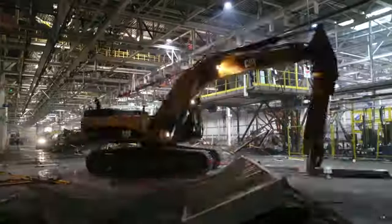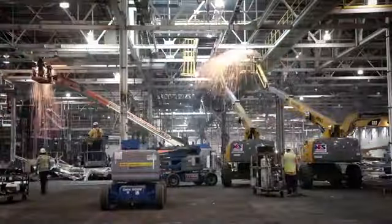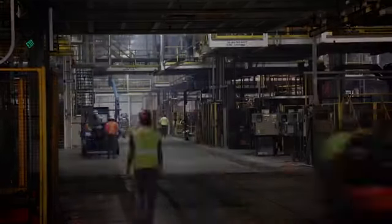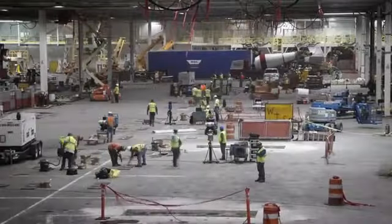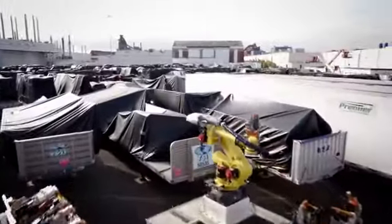Within four weeks, we went from an F-150 2014 model body shop to an all-new aluminum body shop. A small army of construction workers installed 500 robots and all-new stamping and assembly equipment in record time.